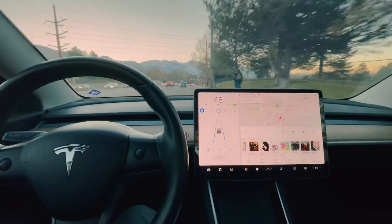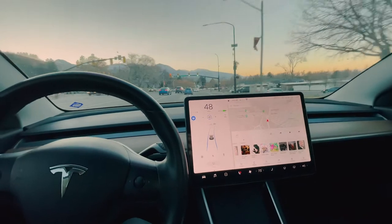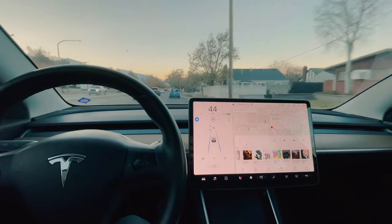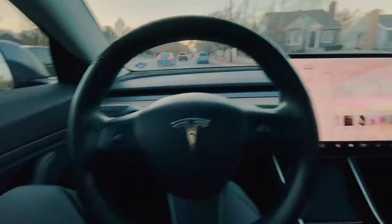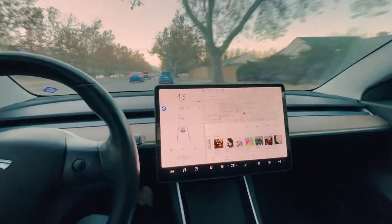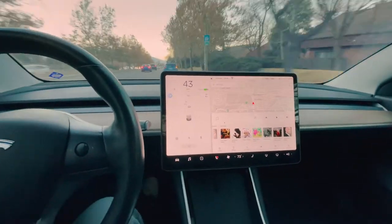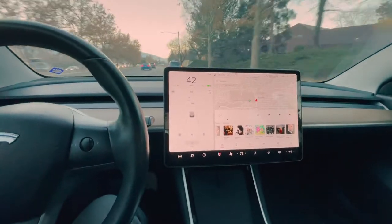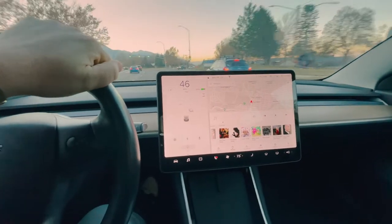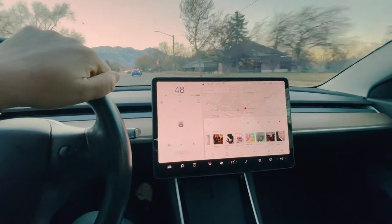I just wanted to do a quick video. I'm not sure if anybody else has ever experienced this, but I've reset my panel twice now — reset the car by holding both buttons on the steering wheel — but I've lost sound in my car. Watch: if I take it out of autopilot right now, you don't hear it. If I hit my blinker, you don't hear it. There's no clicking, nothing. I'm going to engage autopilot again when I get to a straightaway and show you guys that that doesn't even work. This is weird.